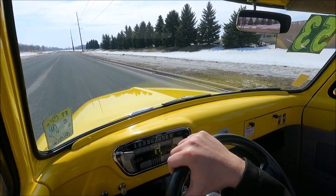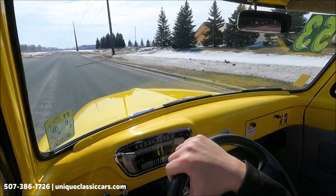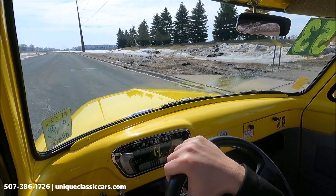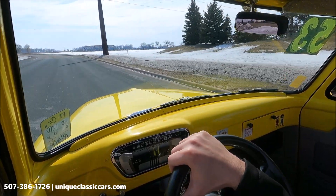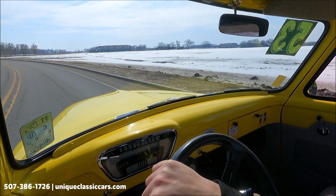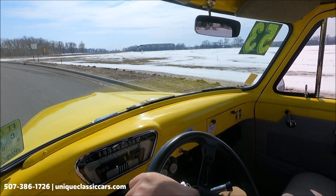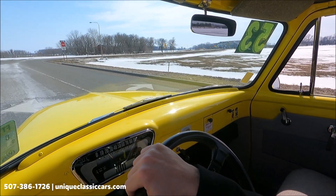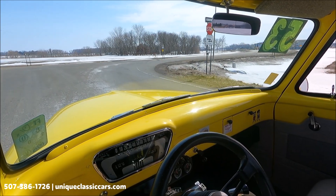Here we have a 1953 Ford F-100 pickup. It is in a bright yellow that looks very nice. As you can see, it is winter in Minnesota, but the roads are primarily dry and we do wash our vehicles so we can do these driving videos for you. The first thing I was struck by on this truck is how solid it is. The door feels new when you open it and close it.